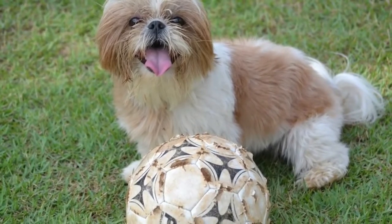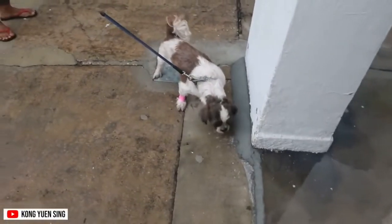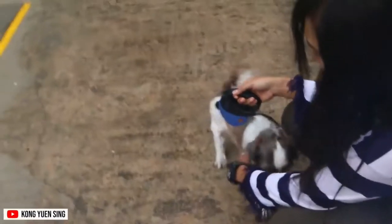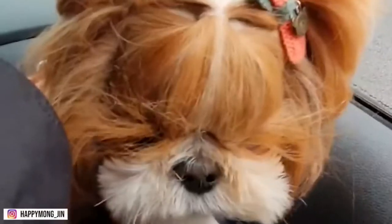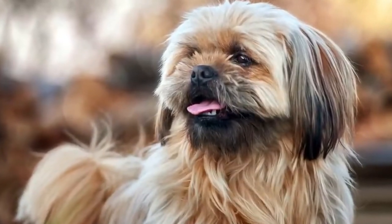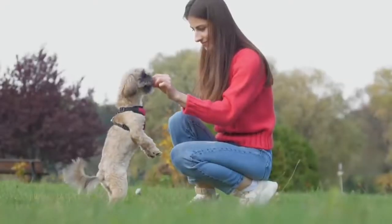Personality-wise, this dog is sweet-natured, lively, and affectionate. They can also be good lap dogs because they enjoy cuddle time as much as you do. However, Shih Tzus are prone to matting, so make sure to regularly comb and brush their hair. You can also choose to trim or clip their coat for easy brushing.